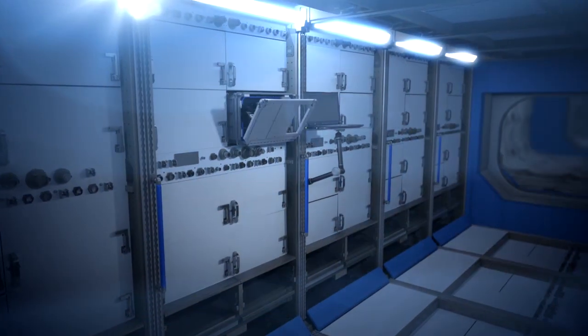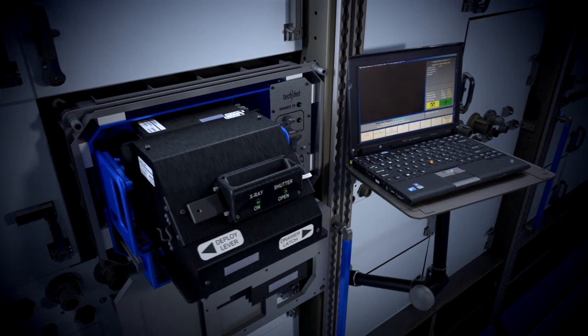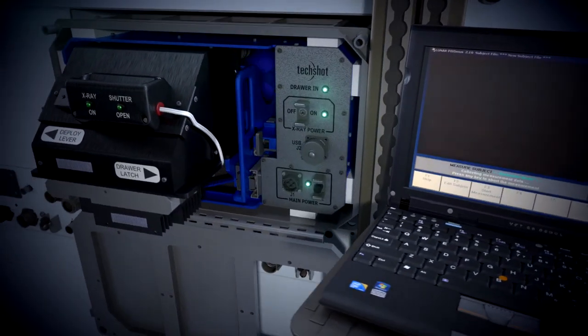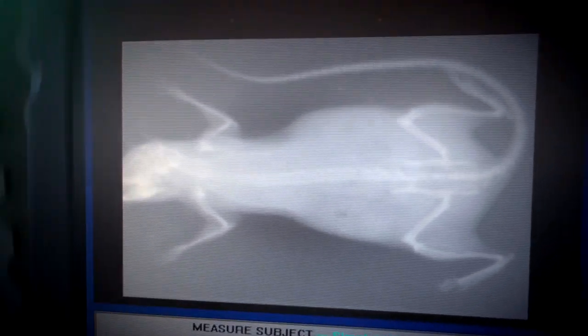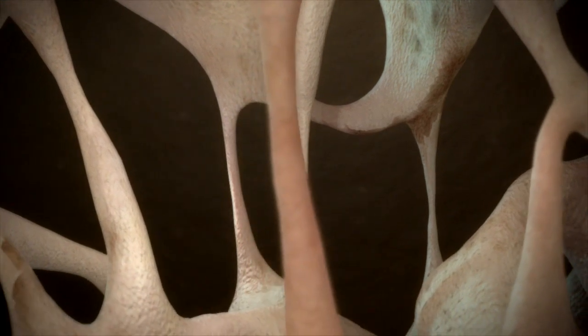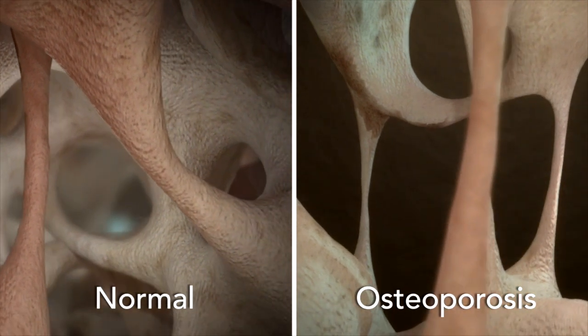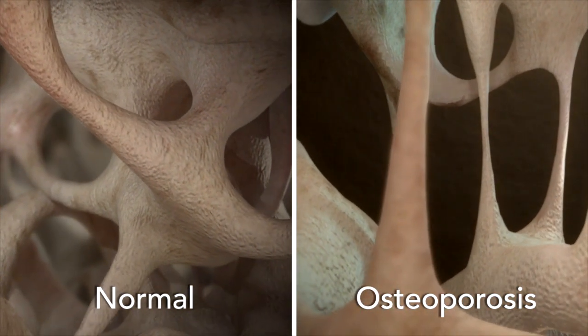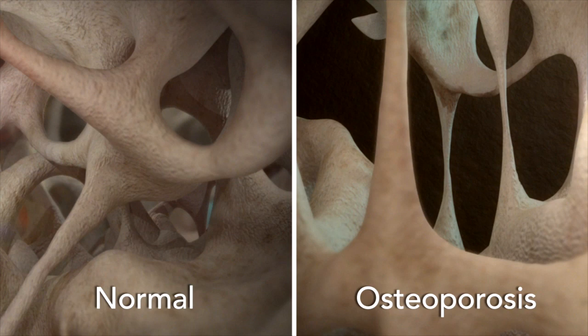A bone densitometer basically measures the amount of bone loss that the mouse will see up in microgravity. So if the goal and objective is to try to cure osteoporosis, if we have accelerated bone loss in space and we have a control group of animals and a group that we implant with a drug, and we compare the two, we can see if this drug is effective at reducing or eliminating osteoporosis in the bones. Osteoporosis is very widespread, and this technology has the potential to have a huge impact on the health and well-being of the older population.